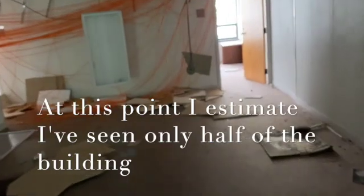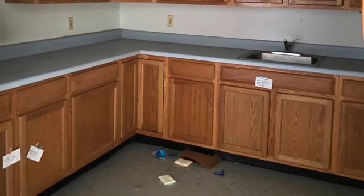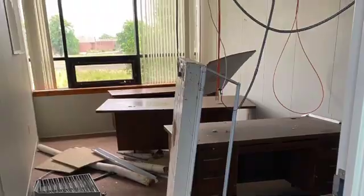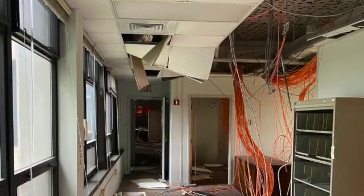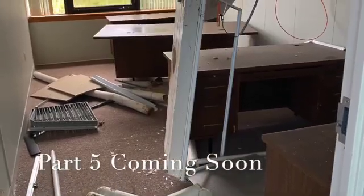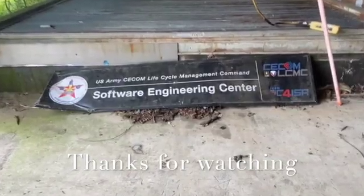Yeah, we were through this way before. Alright guys, let me get back to you.